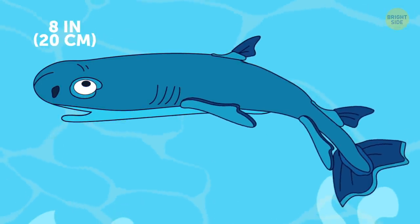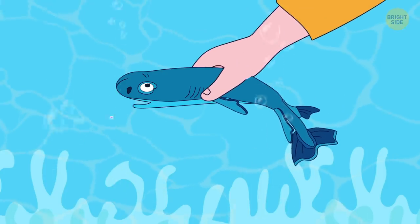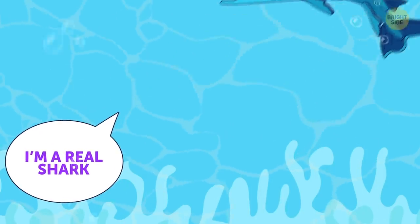Dwarf lantern shark is as little as it is mysterious. It's by far the smallest shark in the world, dwelling deep in the darkest parts of the ocean.